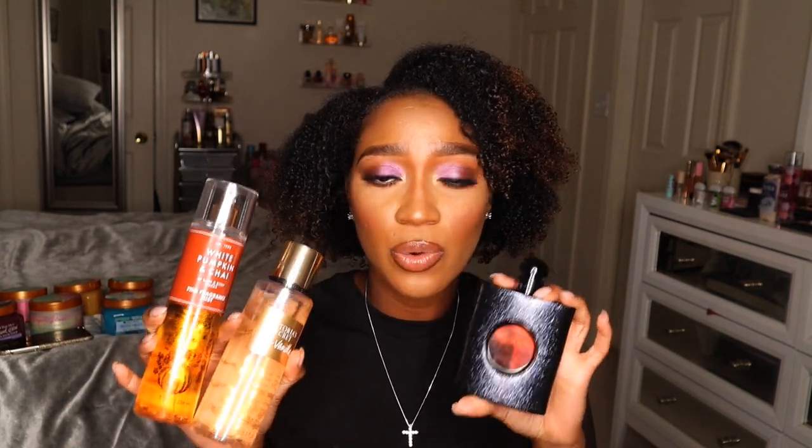I paired White Pumpkin & Chai with Victoria's Secret Bare Vanilla — either the lotion or the spray works — and then topped it off with Black Opium by YSL. I had just used up my sample and I was missing it so much that I went out and bought a 100ml bottle. This fragrance is so beautiful — it has notes of coffee, vanilla, and I believe patchouli. It's a very deep, warm, comforting, inviting fragrance, and when you pair it with these two, this is the ultimate bomb combination.